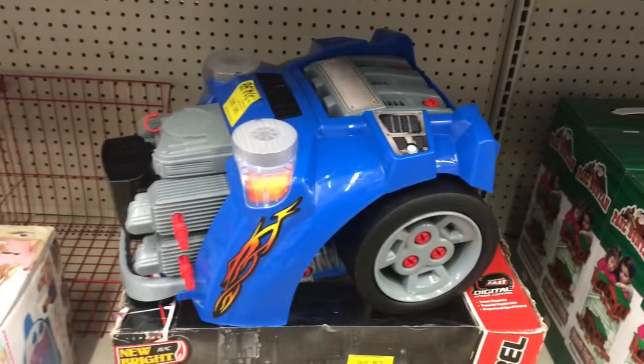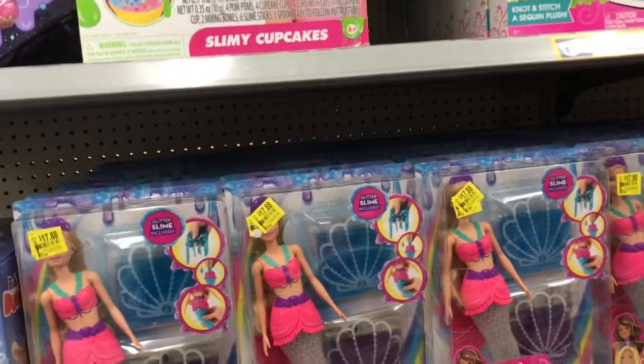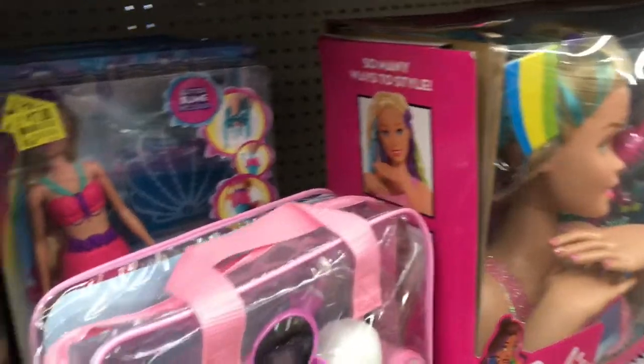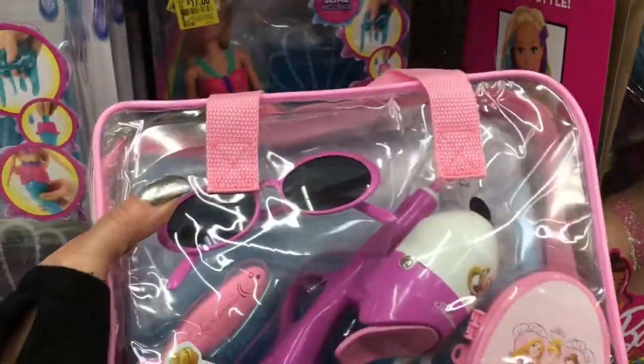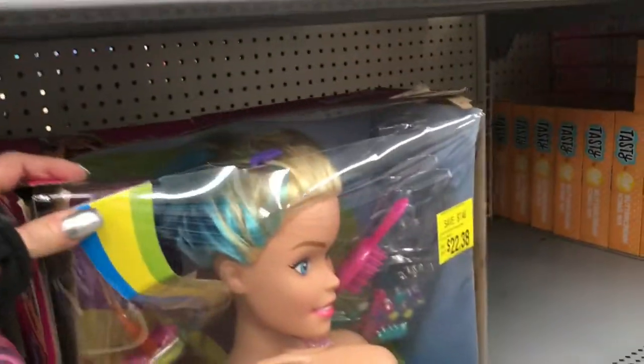There's a fun cook-and-bake oven for $14.88, some kind of remote control toy for $14.98, Barbie dolls for $17.88 each, and a Disney princess toy — I don't see a tag on that one.